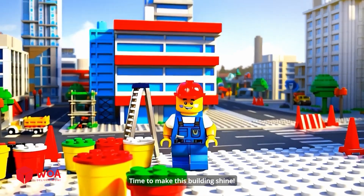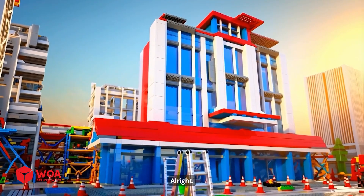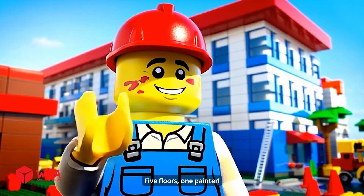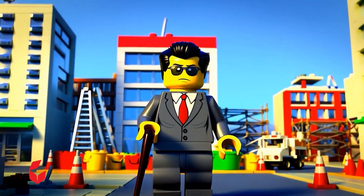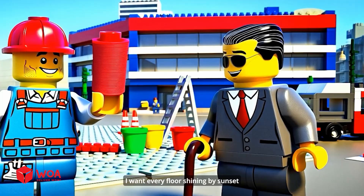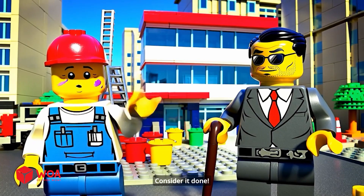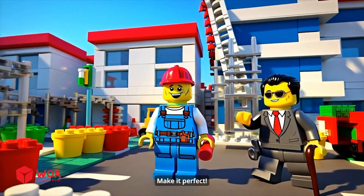Time to make this building shine! Wow! That's one tall building! Alright, five floors, one painter! I want every floor shining by sunset! Paint it all, or no pay! You got it, boss! Consider it done! I'm counting on you! Make it perfect!